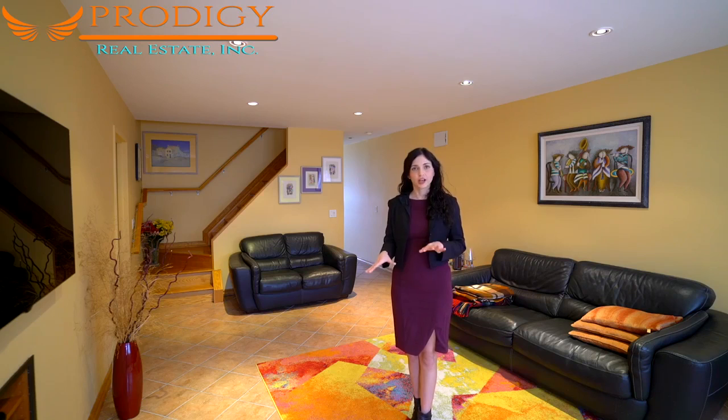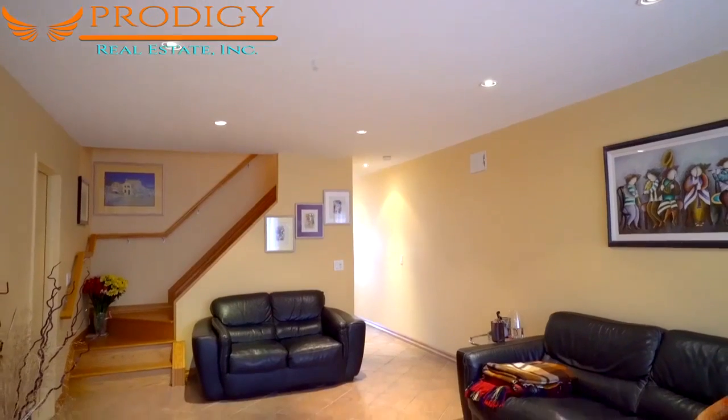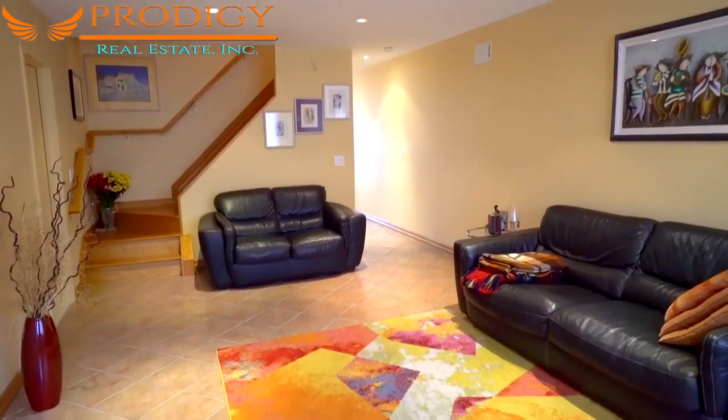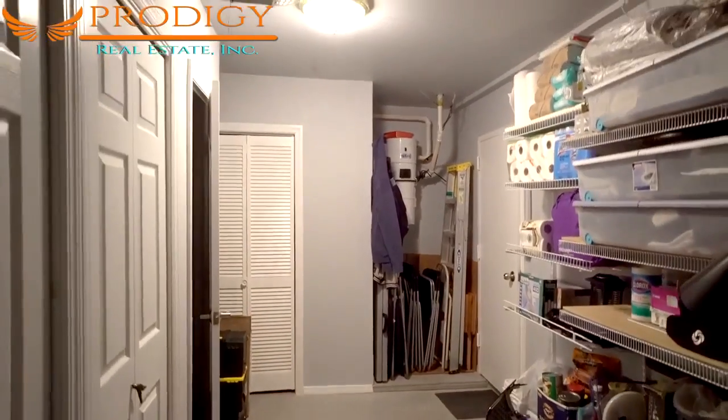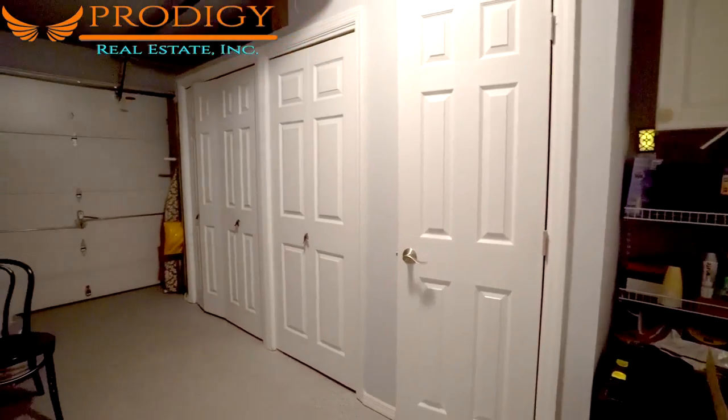Here we are in the formal living room. This has radiant heated tile floors — all tile floors in this home are radiant heat — and there's also recessed lighting and access to the garage over here. This garage has tons of closet space and could easily accommodate all your storage needs.